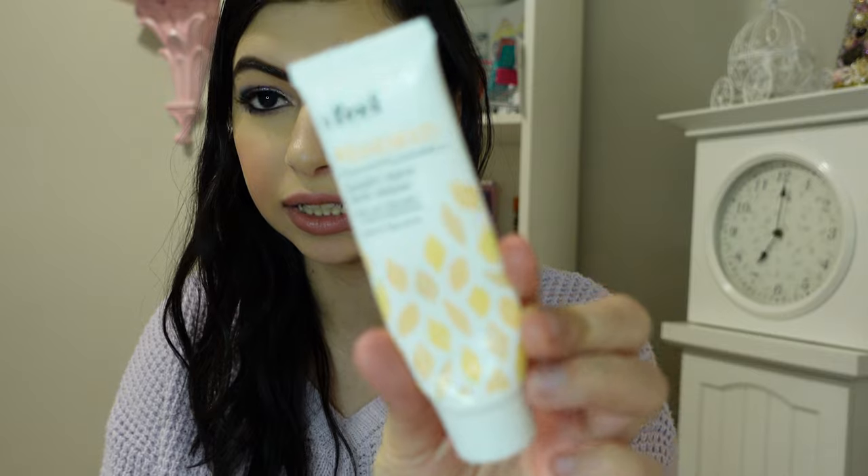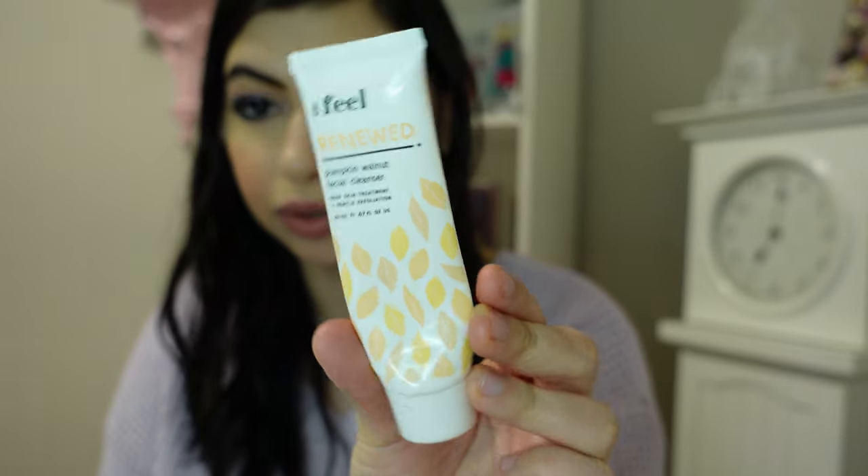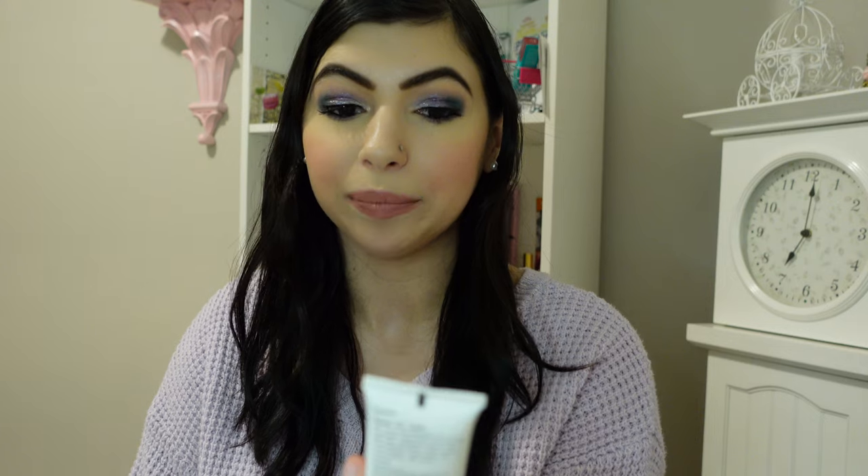I have this cleanser from the brand Feel Renewed — or maybe the brand is Feel and then the Renewed part, I'm not sure. It is the Pumpkin Walnut Facial Cleanser. It's a deep skin treatment and gentle exfoliation, so it's basically an exfoliating cleanser. I'm almost out of it actually, and this is from an Ipsy from a while back. I'm finally getting to all my products in my collection.